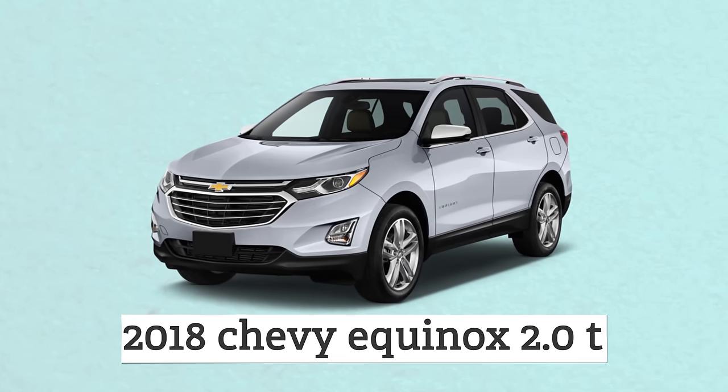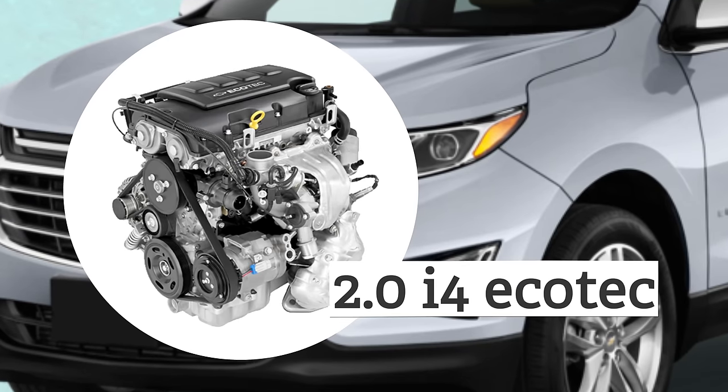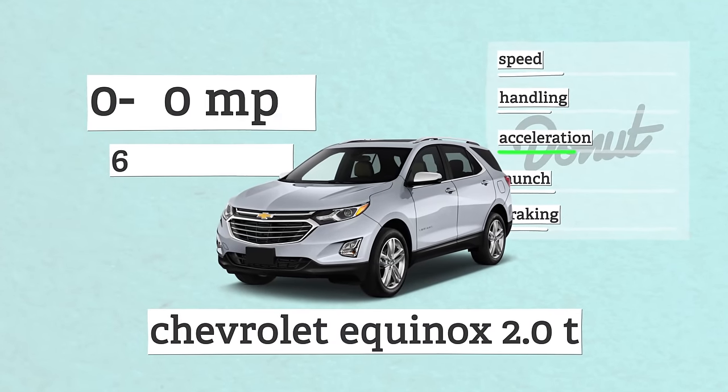The Chevy Equinox has never been the most exciting midsize SUV on the market. In fact, I don't think we've ever mentioned it in one of our videos before. But the 2018 Equinox 2.0T is a lot quicker than you might expect. For the third generation, they ditched the standard V6 from the previous car, made the car slightly smaller, and dropped a 2.0L turbocharged 4-banger in it. We're talking about a middle-of-the-road car for people who coached high school water polo.